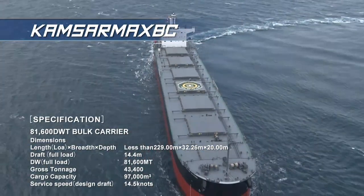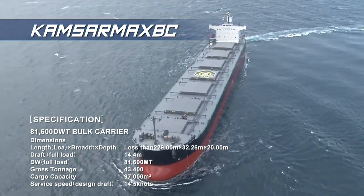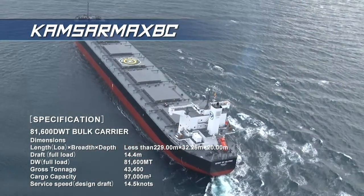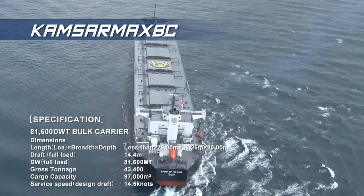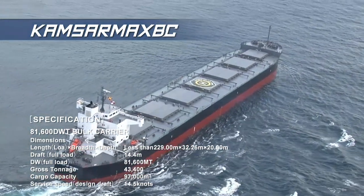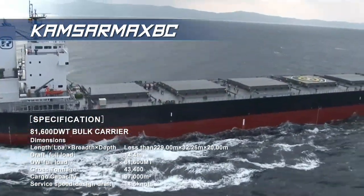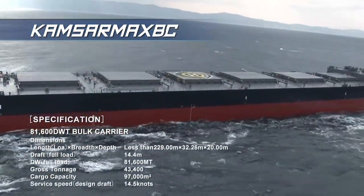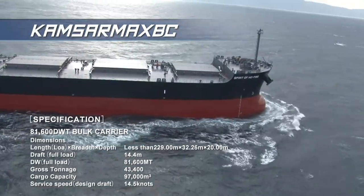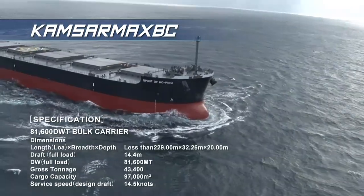The KamsarMax bulker is our largest Panamax bulk carrier. It features a deadweight tonnage of 82,000 tons, while maintaining the maximum width able to cross the Panama Canal. Thanks to the development of innovative technologies in shipbuilding, the vessel's advanced design has allowed it to realize dramatic improvements in operational profitability through superior ship maneuverability, stability, propulsion, and fuel efficiency. Our KamsarMax product line reached an important milestone in January of 2015 with the completion of our 200th KamsarMax bulker.